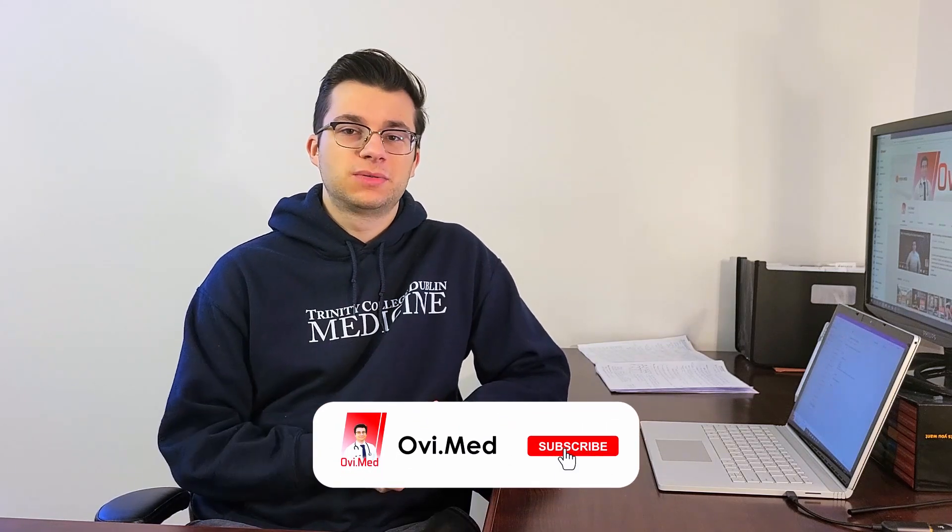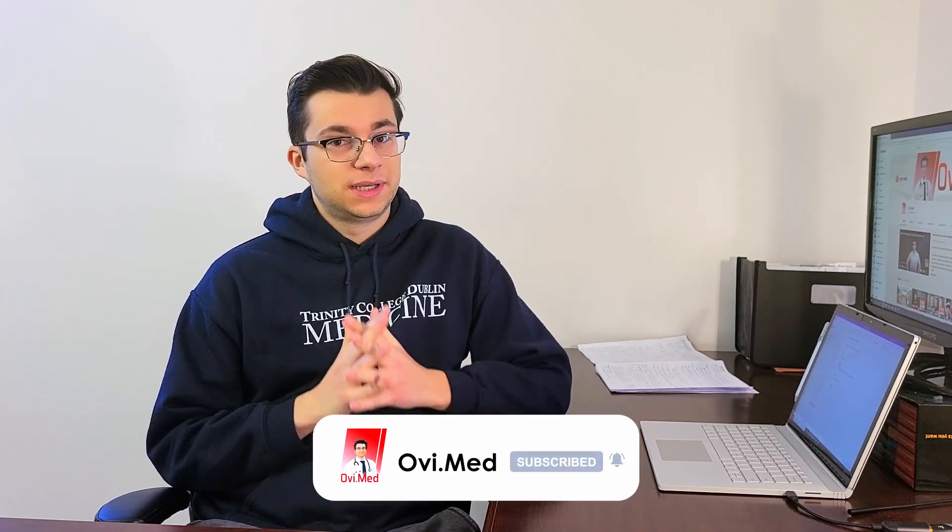We're just a few days away from my very first medical school exams. I've had a few tests before during the semester, as you would have seen in my previous videos, but these are my real exams — my first real exams of medical school. In this video, I'm going to talk about what I did during this week prior to my exams, how I studied for every single course, such as anatomy, physiology, and biochemistry.